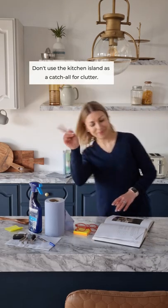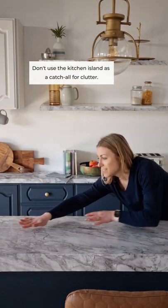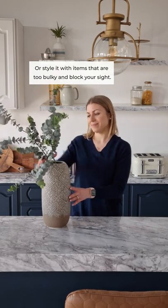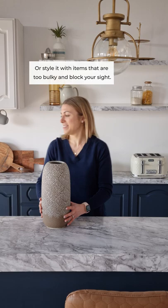Styling a kitchen island: don't use the kitchen island as a catch-all for clutter, or style it with items that are too bulky and block your sight.